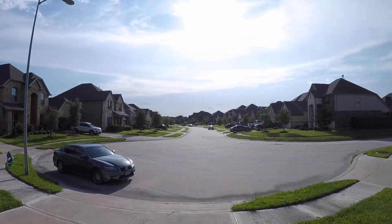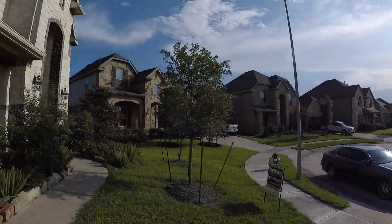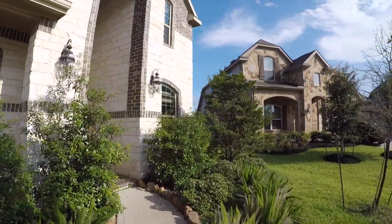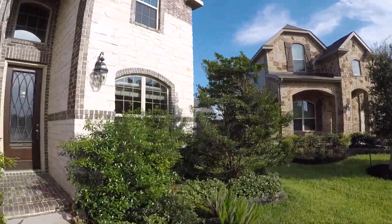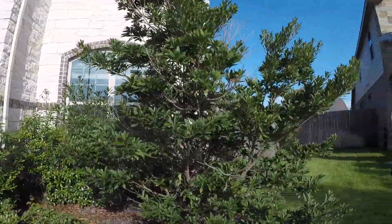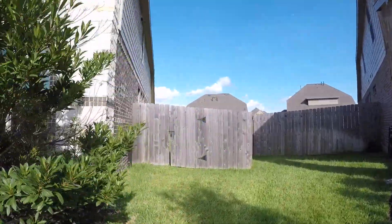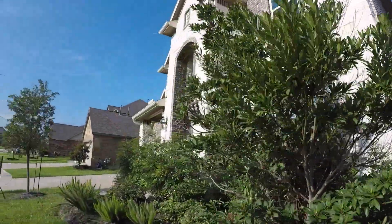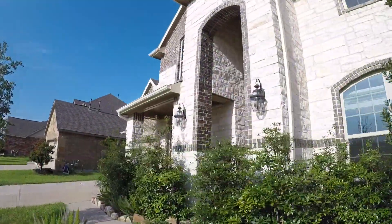The home sits in a beautiful neighborhood at the turn of the street, so the front yard is a little bit modest, but the backyard is going to be considerably larger. There's lots of beautiful landscaping up front, and I like how the brick accents around the windows. Exterior-wise, it really doesn't need anything. Let's look at the backyard and then we'll look at the inside.